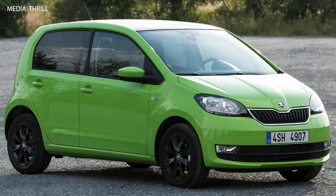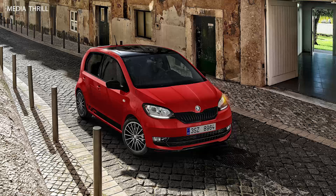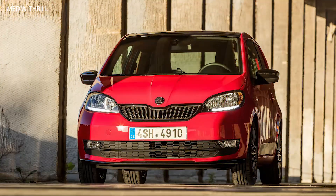The Skoda Citigo 2017 is a compact city car that offers practicality and efficiency in a small package. Here are 15 key facts about this model.